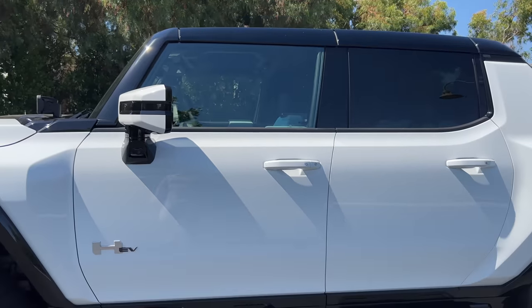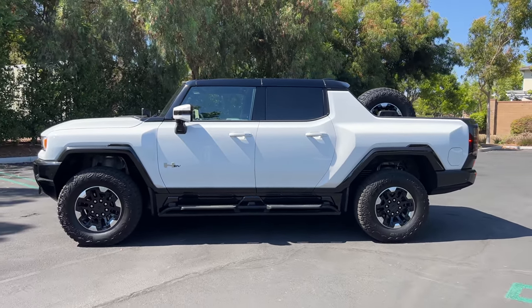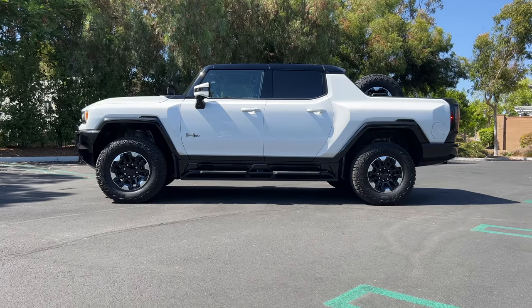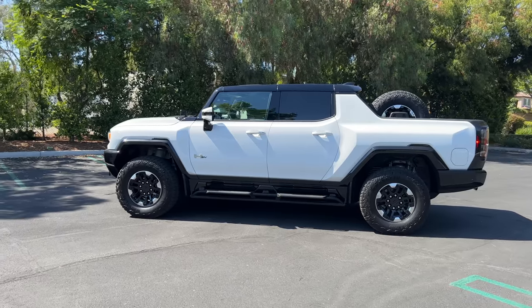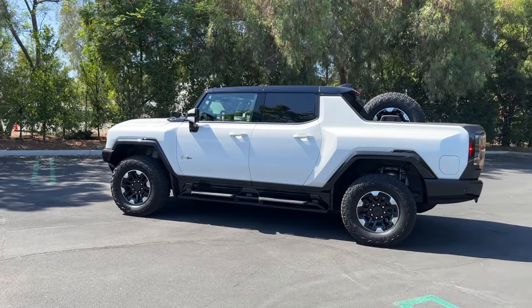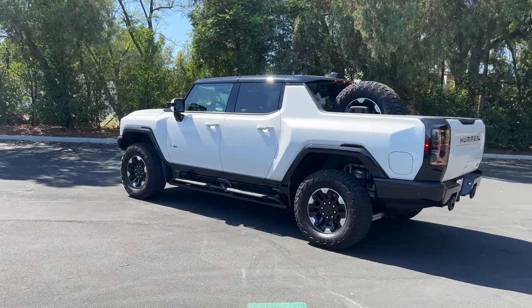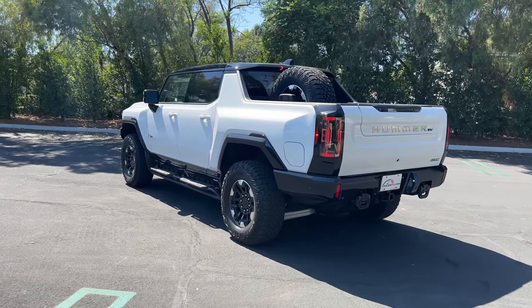Stepping back to look at the profile — this is going to take a minute. It's 18 feet long. This truck, so mighty, meaty, macho, other M-words. I want to take a sec to thank Suburban GMC who are letting me review their Hummer EV. I think they have four of them, so if you want one, I'll put their info in the description.